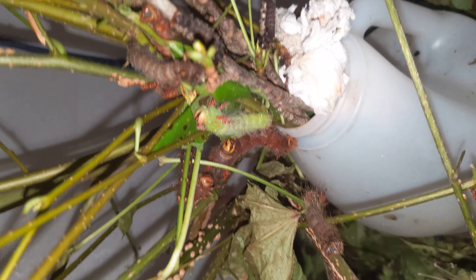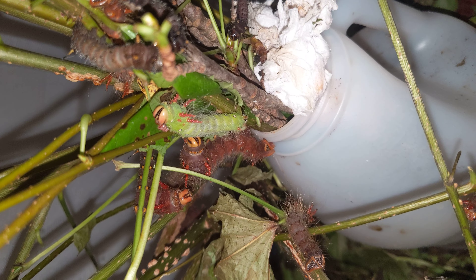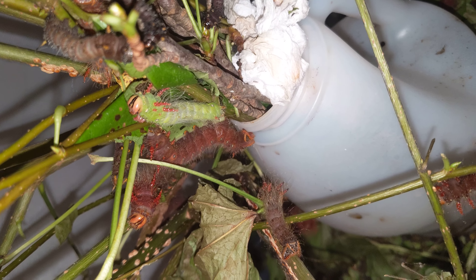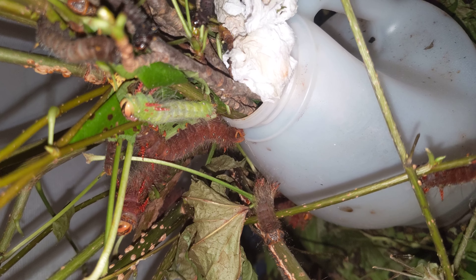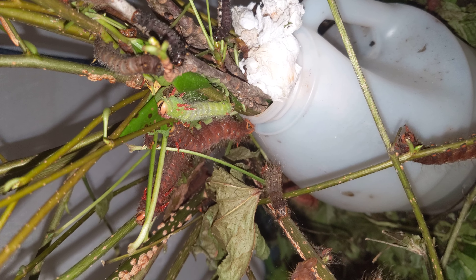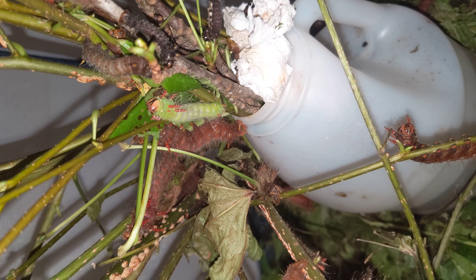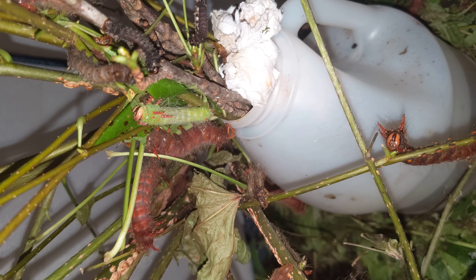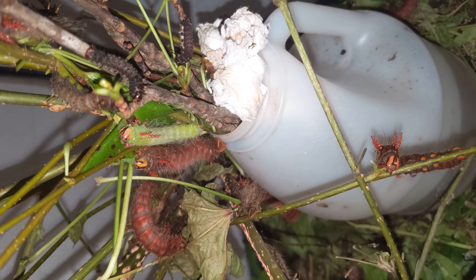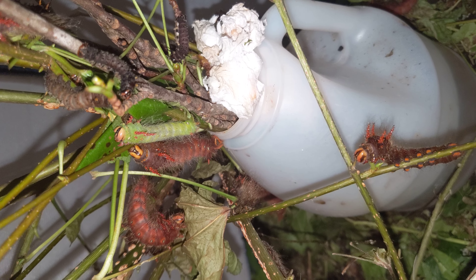There's the green one again. I need to give them more leaves — they ate a lot.